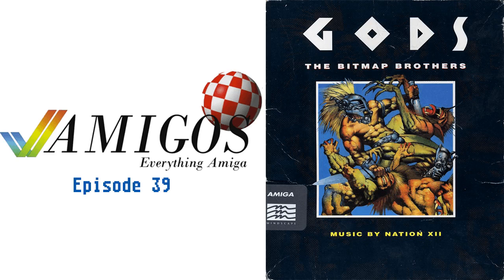Amiga, the first personal computer that gives you a creative edge. Amigos, the podcast about everything Amiga. Amigos is a proud member of the Throwback Network, your home for quality retro podcasts. And now, here are your hosts, Aaron Doughty and John Bodekar-Schaller.